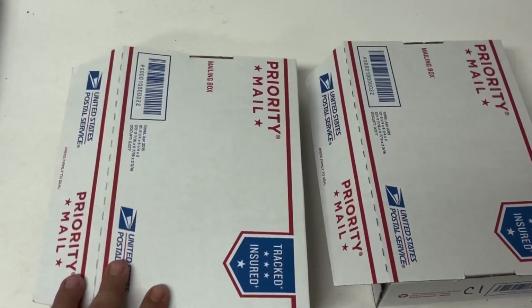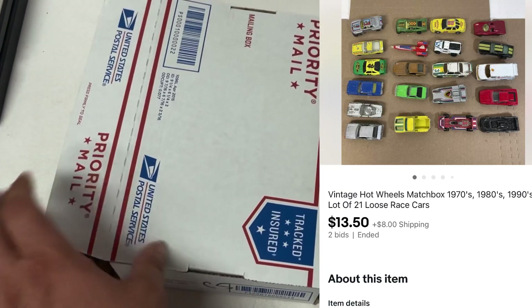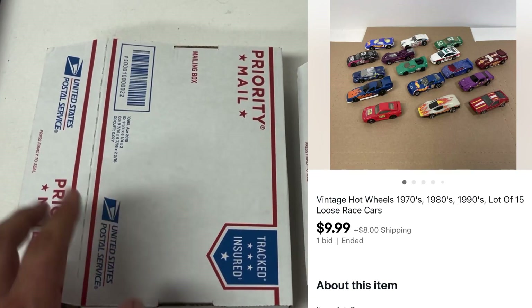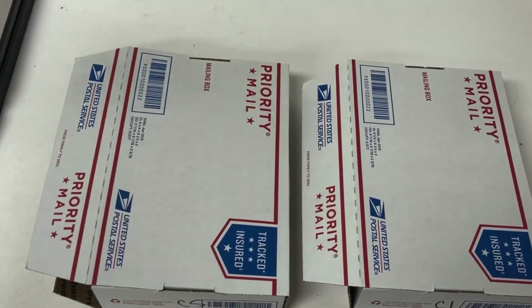We got two lots of Hot Wheels that sold here — this one sold for $13.50 plus shipping and this one sold for $9.99 plus shipping. I'm just going to put these in a bubble mailer and they'll go out at about eight bucks. Got another lot of Hot Wheels and Matchbox cars — I started this auction at $9.99 and it sold for $21.50 plus shipping. There's a total of 15 cars in here.